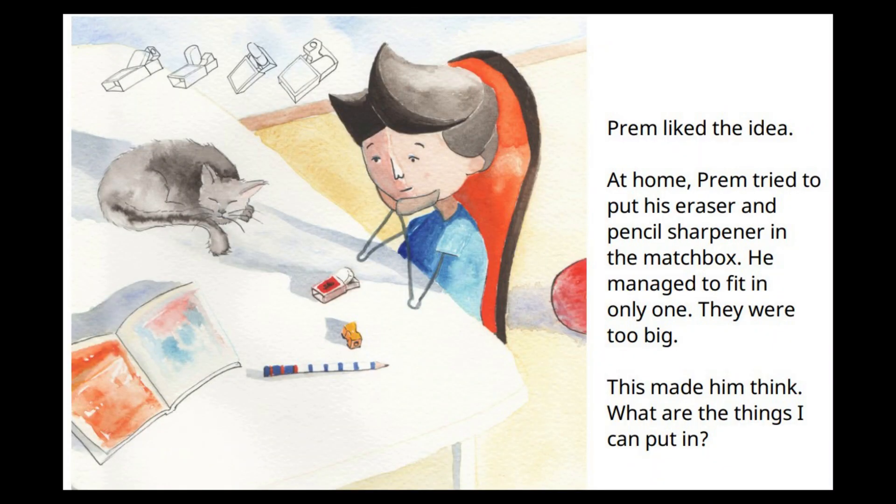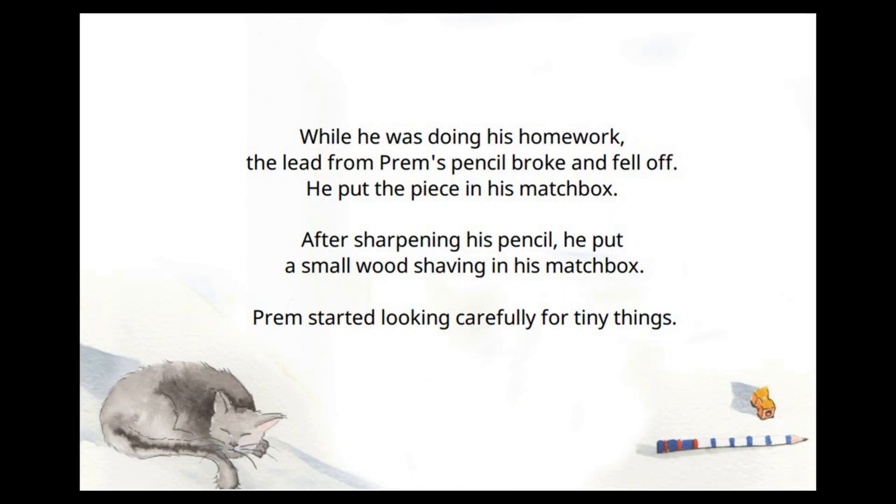Prem liked the idea. At home, he tried to put his eraser and pencil sharpener in the matchbox, but managed to fit in only one — they were too big. This made him think: what other things could he put in it? While doing his homework, the lead from Prem's pencil broke and fell off; he put the piece in his matchbox. After sharpening his pencil, he put a small wood shaving in his matchbox. Prem started looking carefully for tiny things.